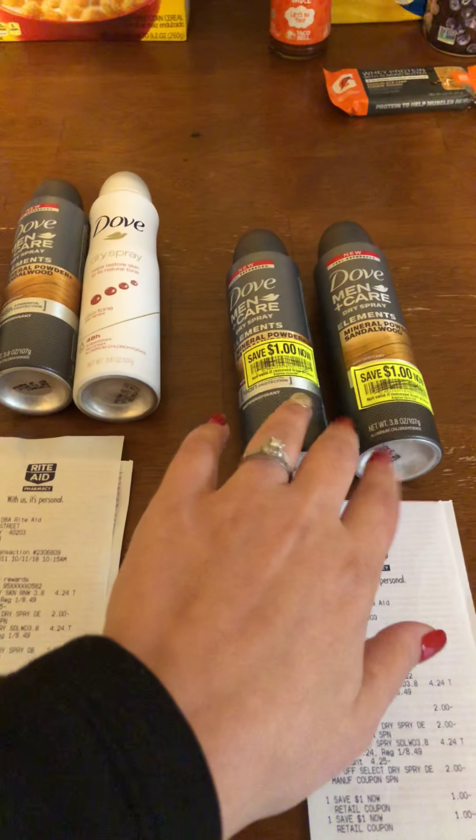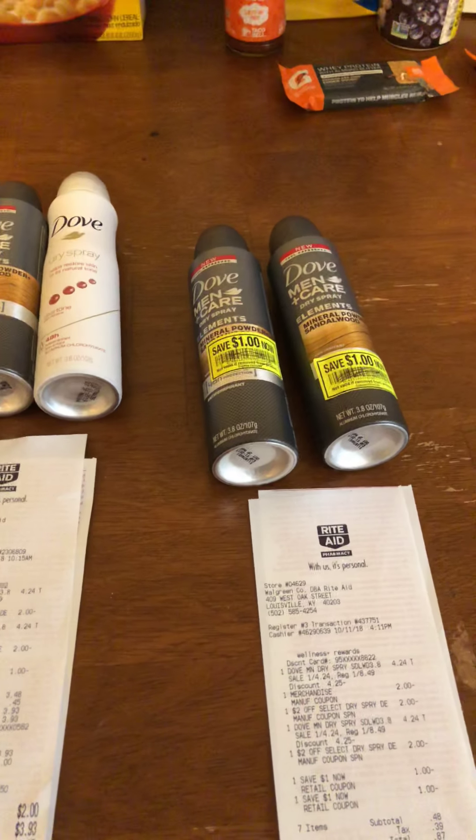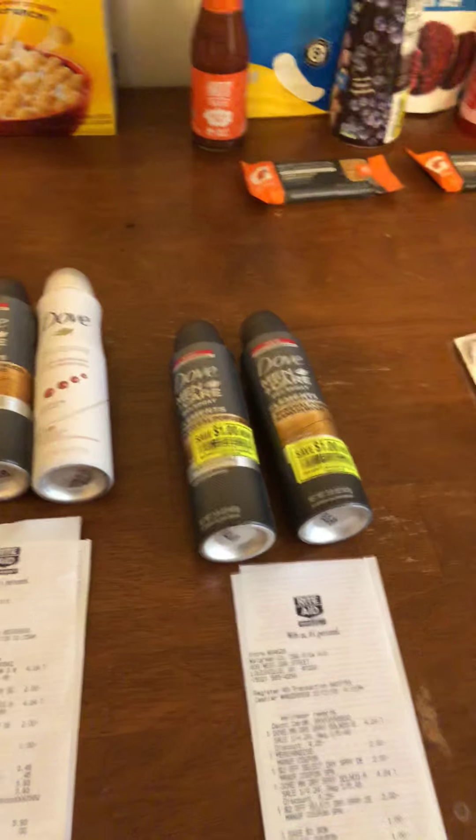I think the store I went to is out of these now, so this time I'm going to buy the Degree Spray because they were actually $3 and some change — it's going to be a really good deal for those.